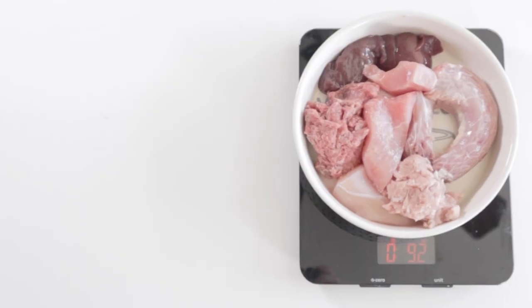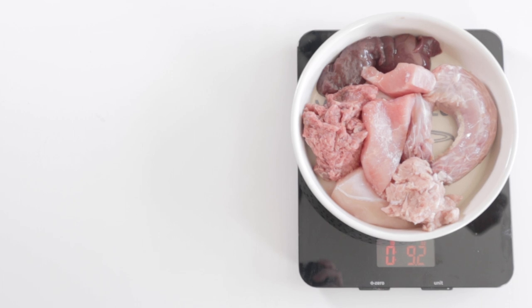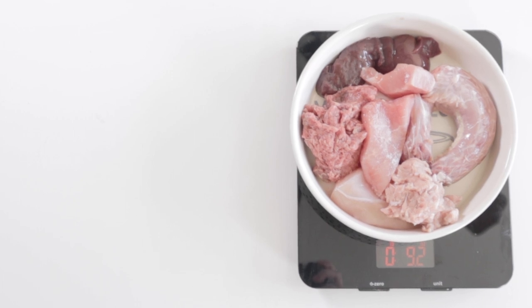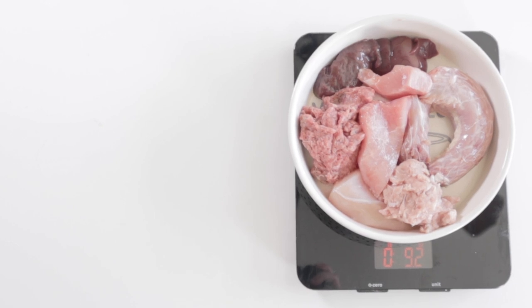And there we have it! We have a complete prey model raw bowl for your dog with affordable cuts you can find at your local grocery store. Be sure to check out this video to learn more about how to fill nutritional gaps in your dog's diet.